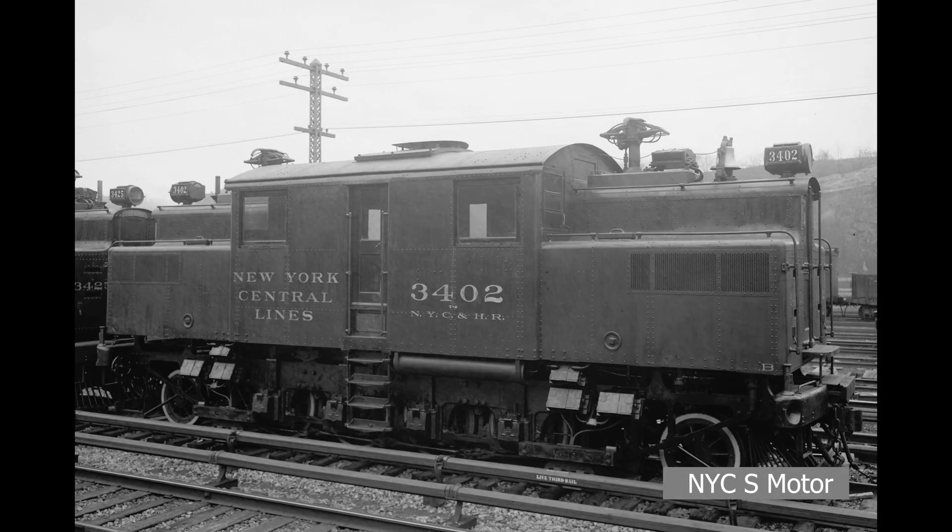The S-2 motors, originally built in the early 1900s, would survive longer than their younger brothers. Fourteen would actually survive into the Penn Central era, serving as small electric switchers and lasting into the Conrail years.